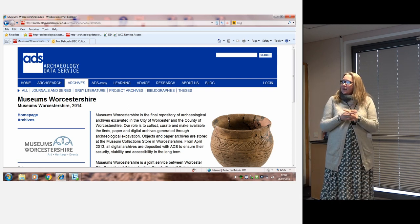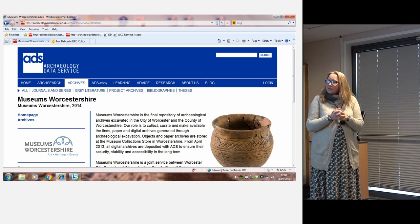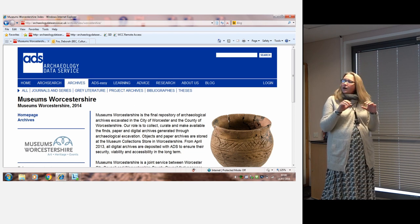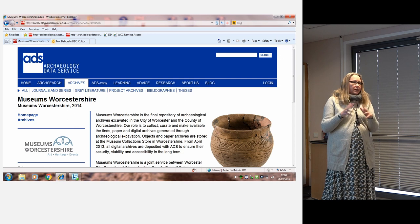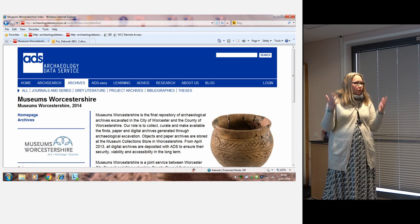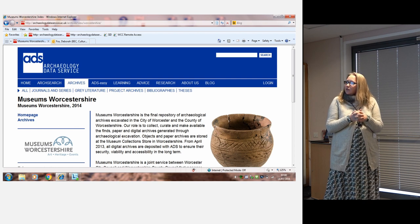One thing the ADS has worked with us on is our own landing page within the ADS website, where all of Worcestershire's digital archaeological archives are listed in the same place. That means ease of use — if researchers are coming to look at our store, they only need to be on the one site and in the one place in order to find all the archives we've got.